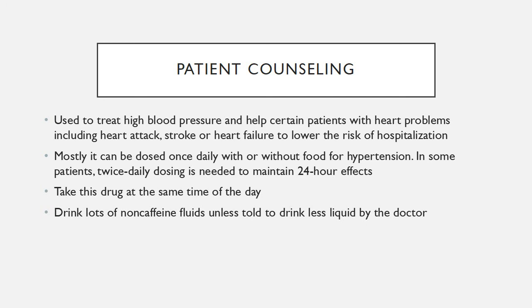Most of the time, this medication can be dosed once daily with or without food for hypertension. In some patients, the dose may be titrated up and will be twice daily if needed to maintain the 24-hour effects. Take this drug at the same time of the day and drink lots of non-caffeinated fluids unless told to drink less liquid by the doctor.